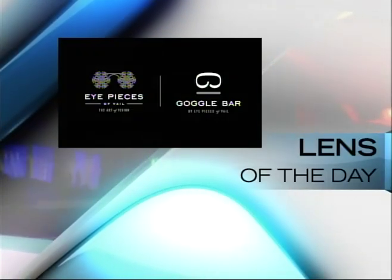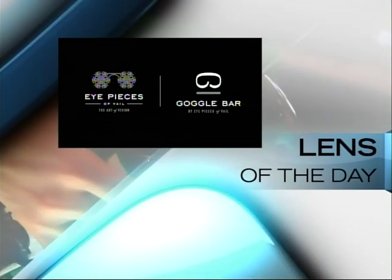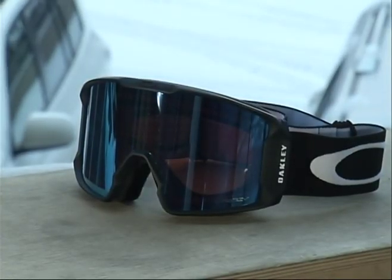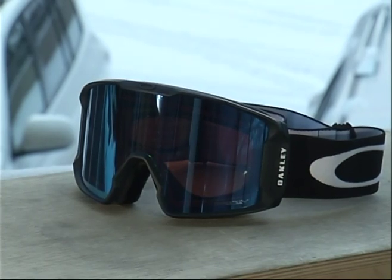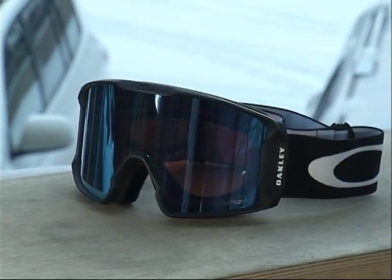Lens of the Day is brought to you by Eyepieces of Veil and Goggle Bar, serving the Veil Valley for over 30 years. Eyepieces of Veil will help you see and be seen. Every day we provide you with good information about proper goggles and proper lens tints to use depending upon the light conditions and the snow conditions. This is brought to you by Eyepieces with four locations around the valley, and also the Goggle Bar, which is located right next to Gondola 1 in Veil Village at the end of Bridge Street.